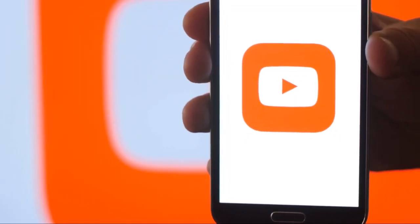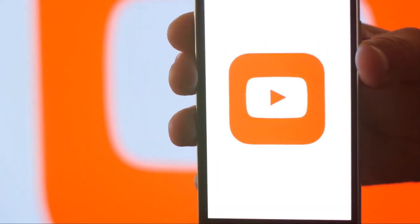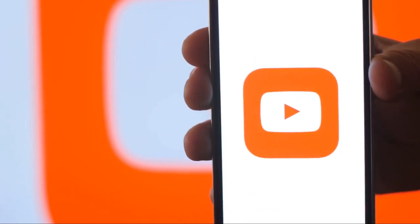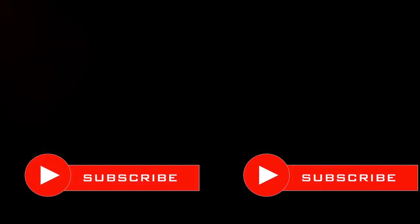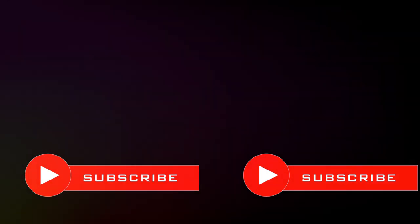YouTube Shorts offer a fresh and dynamic approach to content creation. They're designed to cater to changing viewer preferences, especially the growing trend of mobile consumption. Plus, YouTube's algorithms are currently favoring Shorts, making it an ideal time to dive in and start creating.